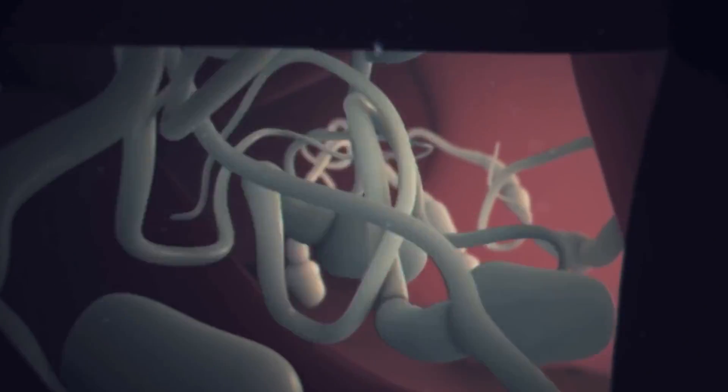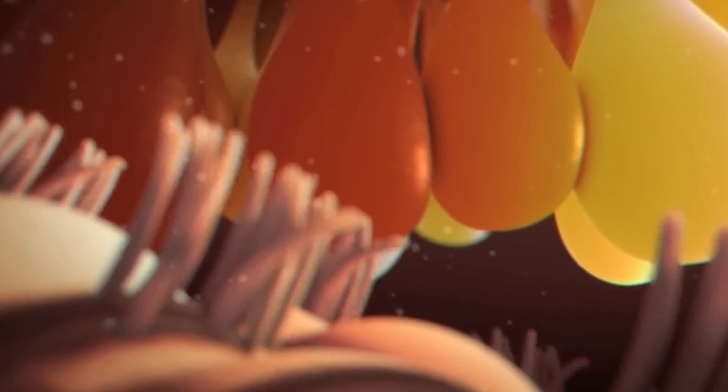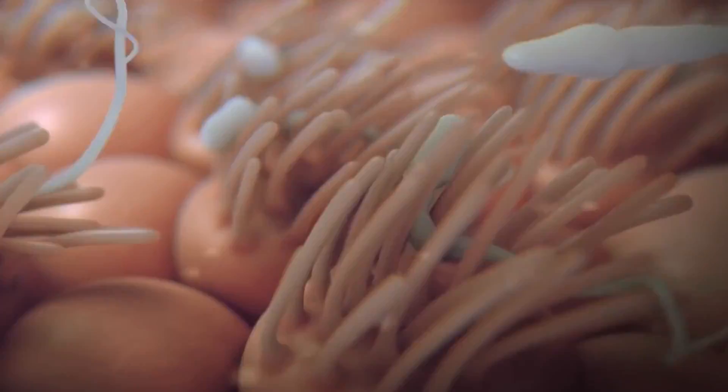ICSI is also indicated whenever there are motility issues with the sperms. Not only is the count important, but also the motility, because normally the sperms travel up from the vagina to the fallopian tubes to fertilize and form a good healthy embryo. So motility of sperms is very important for a normal pregnancy to happen, and if there are problems with motility, again ICSI is the answer.